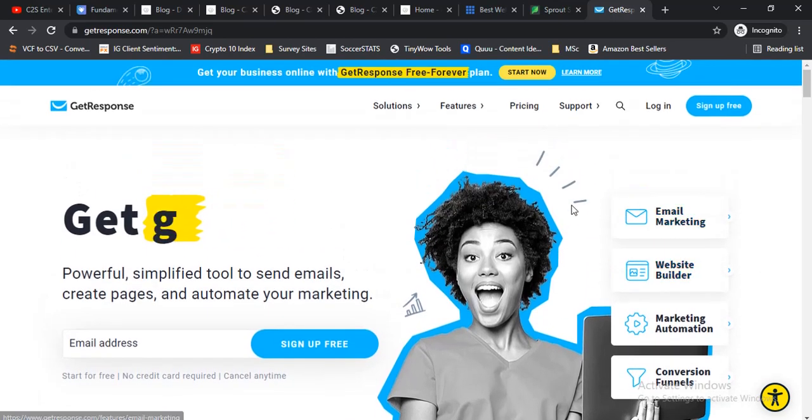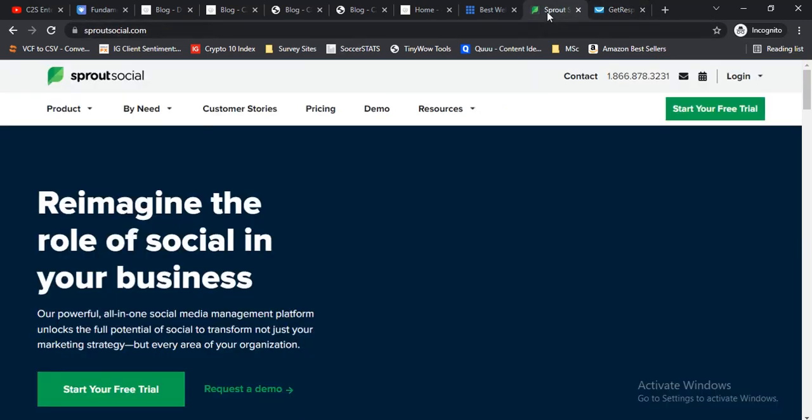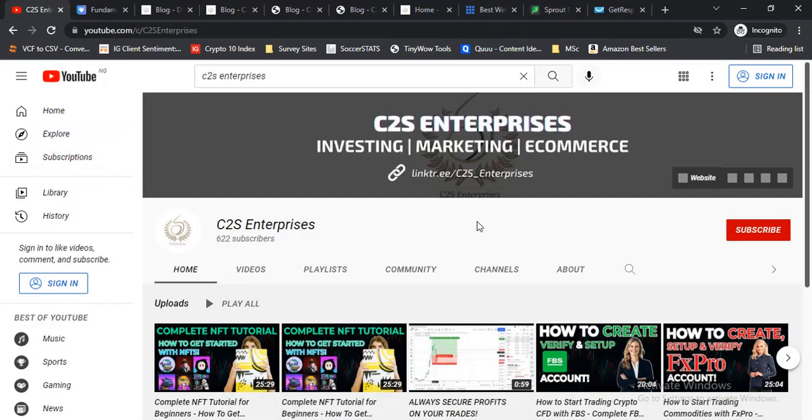I also have a video on GetResponse that teaches you how to get started with email marketing, landing page building, and marketing automation — I'll leave the card somewhere in this video. I also have a video on SproutSocial, so check the cards above. That's how you can get started running a blog and supplementing with social media marketing and email marketing, giving you multiple traffic streams — from your website via SEO, from your social media pages, and from email marketing.